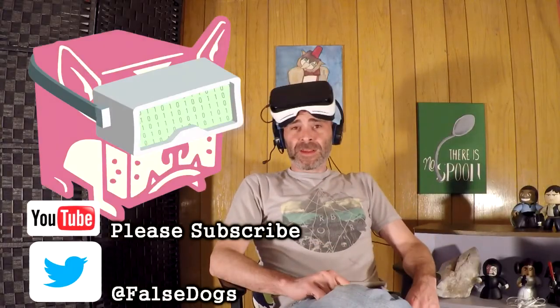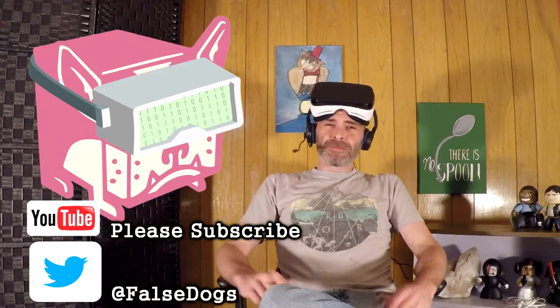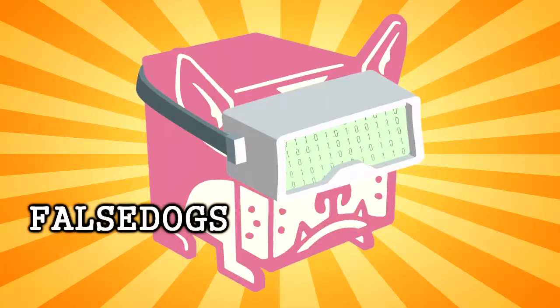Thanks for watching and if you liked that, please subscribe. Tell your friends. Tell your enemies. They'll give you something to talk about. Bye bye.